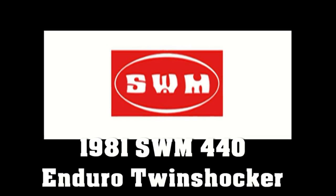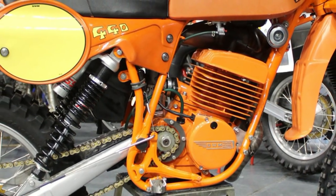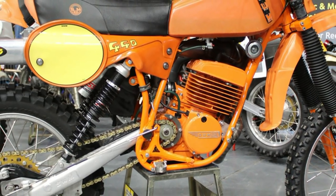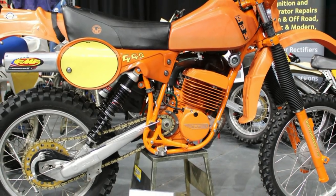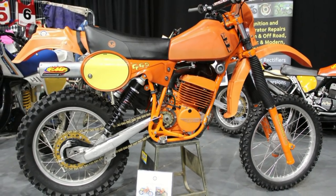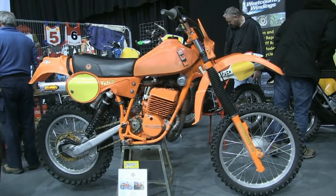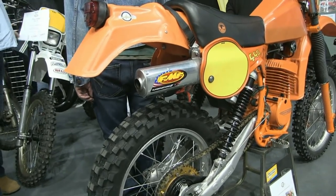This featured bike was spotted at the West Country Windings stand at the 2019 Telford Classic Dirt Bike Show. West Country Windings are a long-established company specializing in the repair and rewinding of ignition and stator systems for all makes and models of motorcycles.